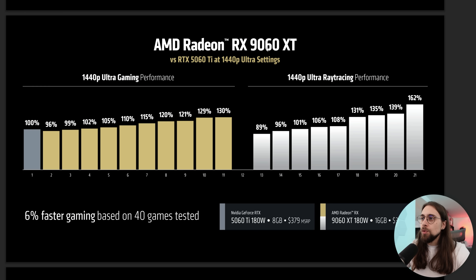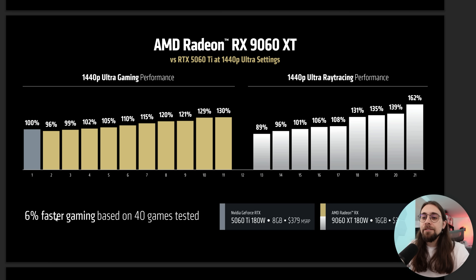AMD's comparison of the 9060 XT versus the 5060 Ti at 1440p Ultra settings shows — based on 40 games tested — 6% faster gaming. Comparing the 5060 Ti at 180 watts, 8 gigabytes, $379 MSRP versus the 9060 XT at 180 watts, 16 gigabytes, double the VRAM at $30 less. In rasterization, there are games where it is slower, but more games where it is quite faster — up to 30% faster. And I believe that if we overclock, we can get even more out of it.